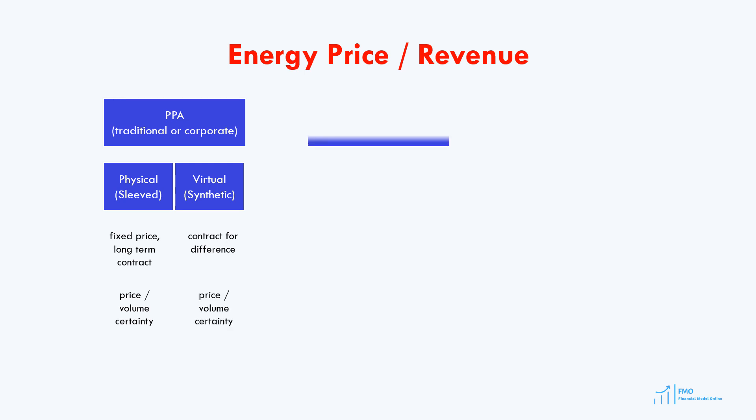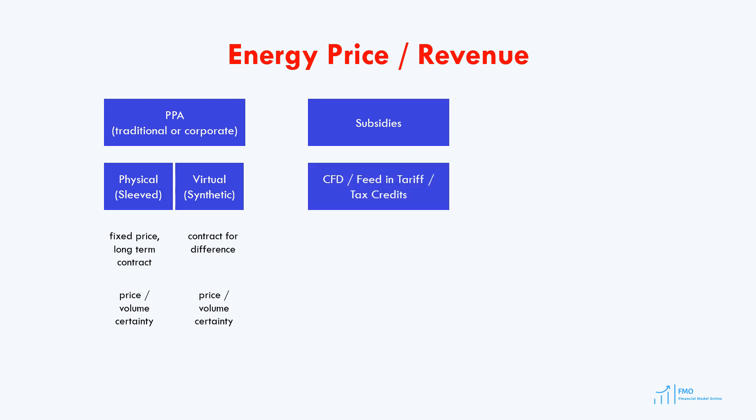Another important source of benefits to the power producer is government subsidy. Subsidies play a crucial role in payment mechanisms, particularly in Europe, with countries like the United Kingdom and Germany employing feed-in tariffs or contracts for difference to subsidize renewable energy projects. The feed-in tariff and contract for difference functions similarly to PPAs; however, the government acts as a counterparty. This arrangement constitutes a subsidy as the government guarantees a fixed price to projects, ensuring their financing and development.